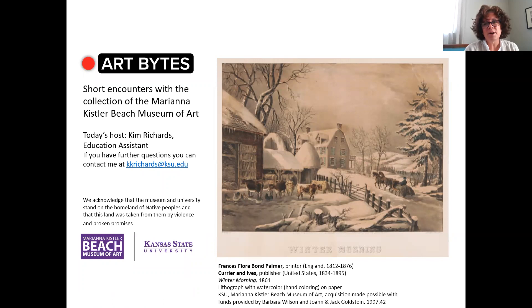Hello. Welcome to Art Bites from the Marianna Kistler Beach Museum of Art. My name is Kim Richards. I'm an education assistant at the museum. Today I'd like to share with you this hand-colored lithograph entitled Winter Morning, printed in 1861. The artist and printer is Frances Palmer, and the publisher is Currier and Ives.